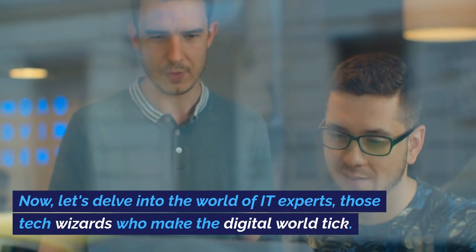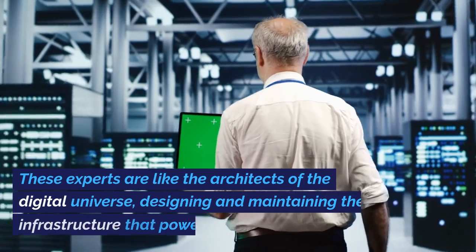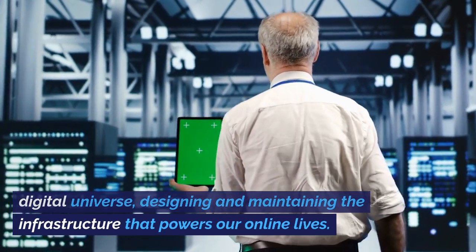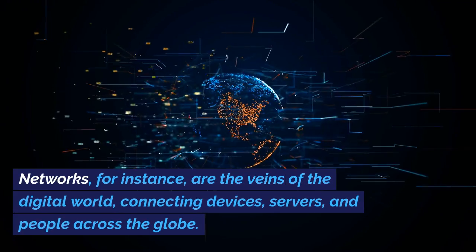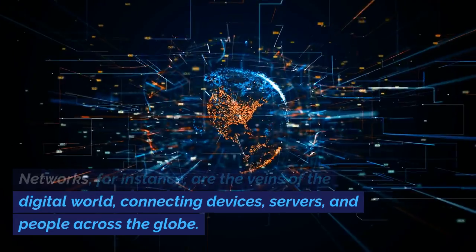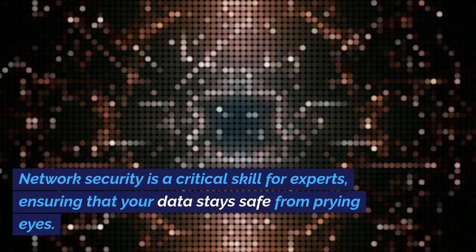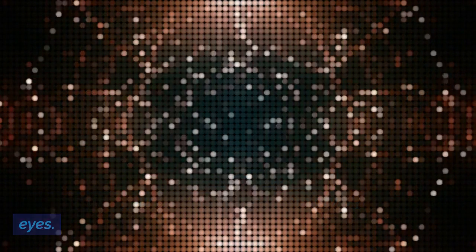Now let's delve into the world of IT experts — those tech wizards who make the digital world tick. These experts are like the architects of the digital universe, designing and maintaining the infrastructure that powers our online lives. Networks are the veins of the digital world, connecting devices, servers, and people across the globe. Network security is a critical skill for experts, ensuring that your data stays safe from prying eyes.